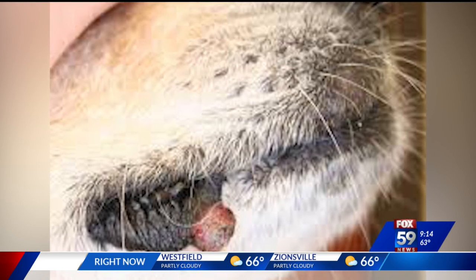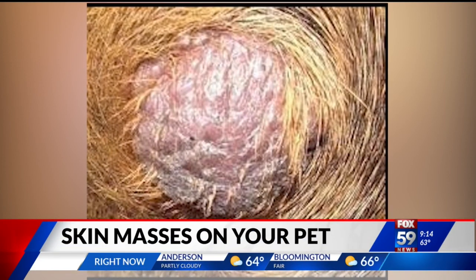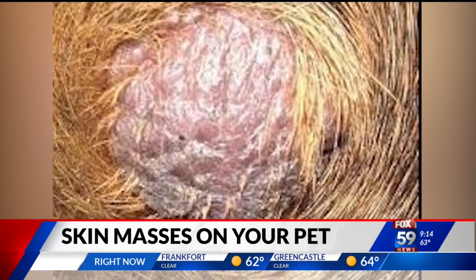Let's go to the next one. Benign. Actually, doesn't that look a lot like the mast cell tumor — the first one? Yes. But this is benign — that's a basal cell tumor, and that particular tumor is not a malignant tumor. We see this more on young dogs. That one should probably still be removed because it can grow, but it's not a malignancy.